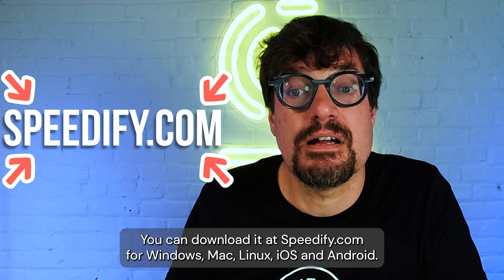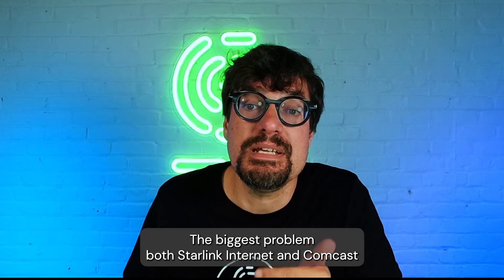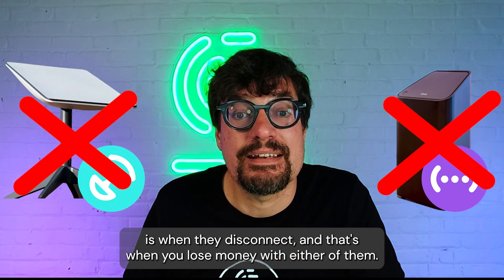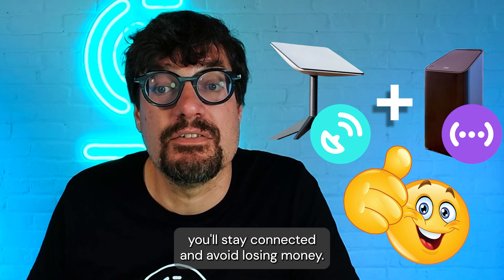You can download it at speedify.com for Windows, Mac, Linux, iOS, and Android. It's a must-have for reliable connectivity. The biggest problem with both Starlink and Comcast is when they disconnect — that's when you lose money. As long as you use them both simultaneously, you will stay connected and avoid losing money.